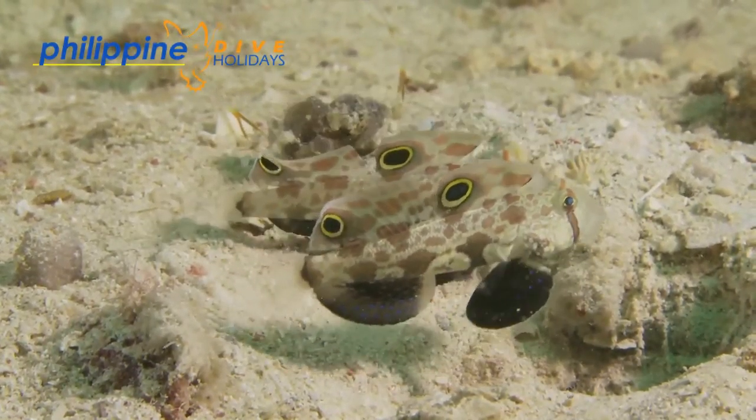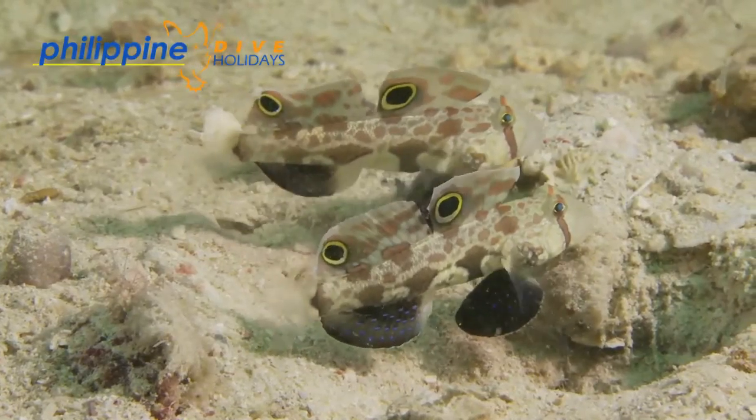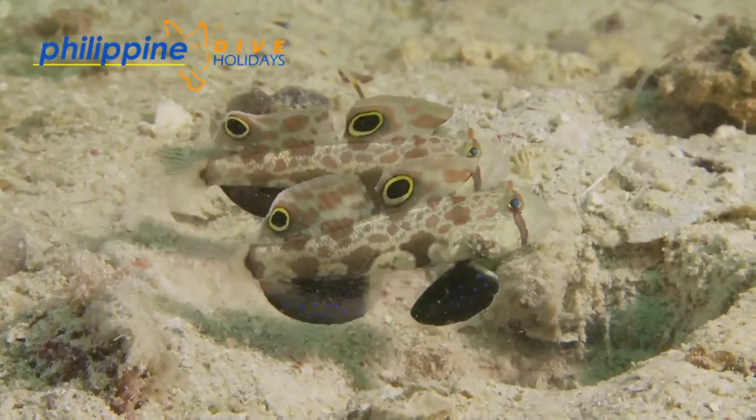Their diet consists of minute invertebrates, which they find by taking mouthfuls of sand or silt and filtering it through their gills.